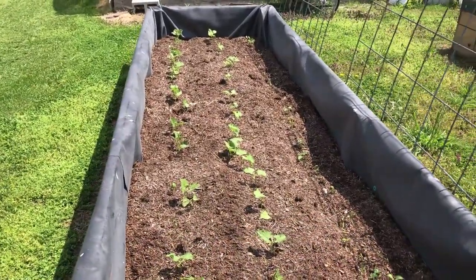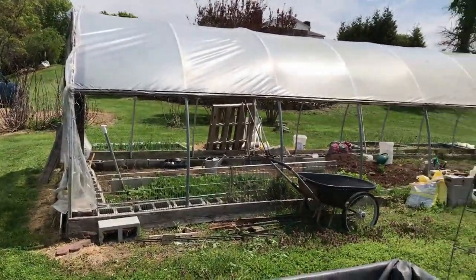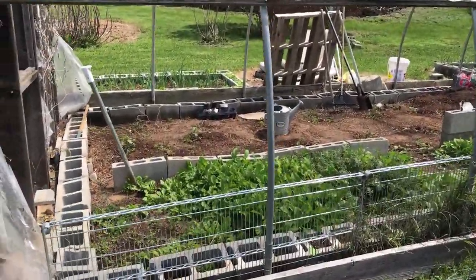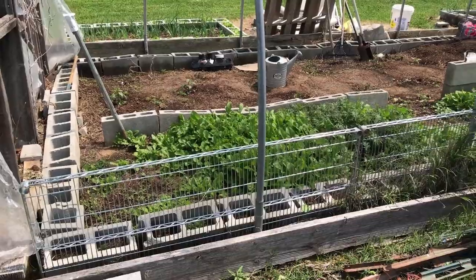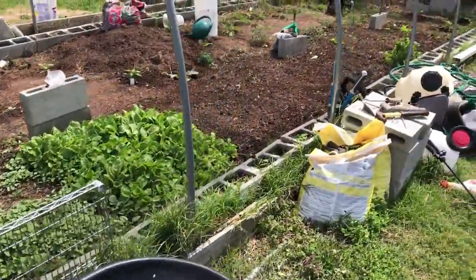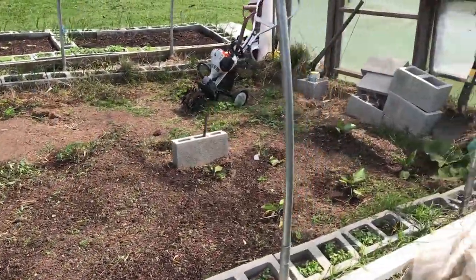Then we have the greenhouse here — this is my grandparents' greenhouse and they grow a lot of stuff in here. This year my grandfather's been playing with some new techniques. He's got these concrete blocks and he's planting inside the blocks, also using them as a perimeter for the growing space. There's some arugula and kale and lettuce — a bunch of greens growing in here now — and some tomatoes, and there'll be peppers and a bunch of other stuff.